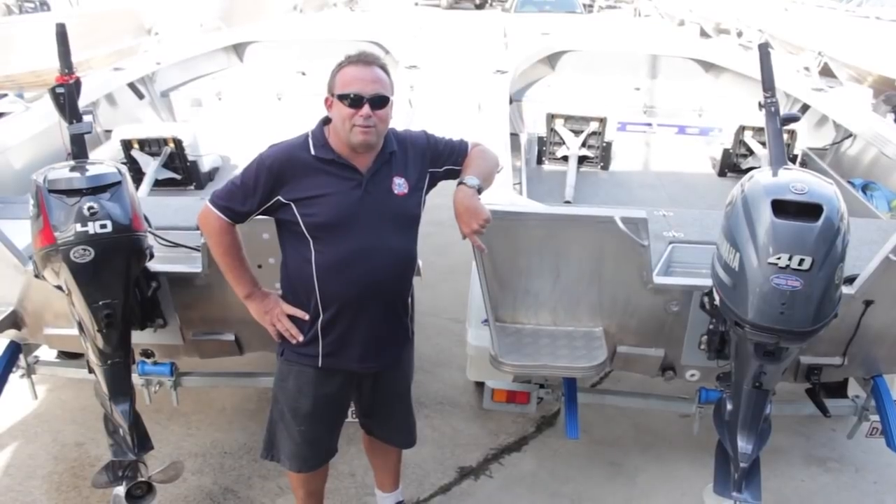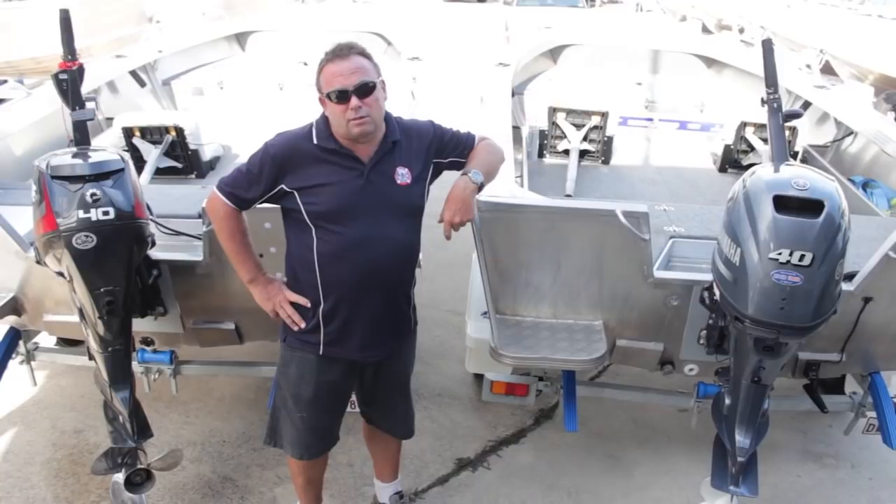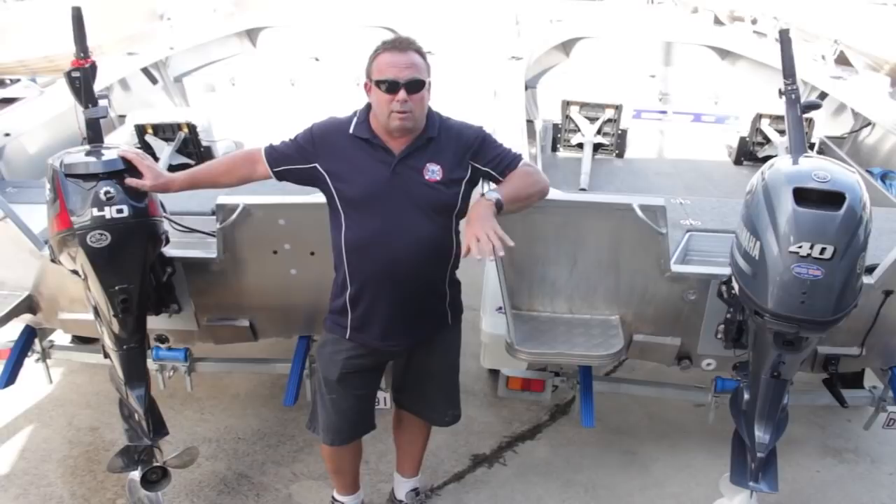G'day folks, back again — Darren at Caloundra Marine. Today we've got Quintrex's Renegade 420 Tiller Steer. We're going to put it out on the water with two of the biggest leading brands on the market: Yamaha's 4-stroke and the Evinrude Direct Injection 2-stroke. Let's see if we can bust a few myths today and see what really happens when they go head-to-head out on the water.